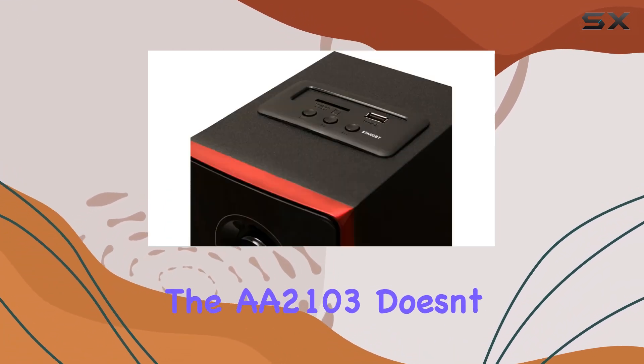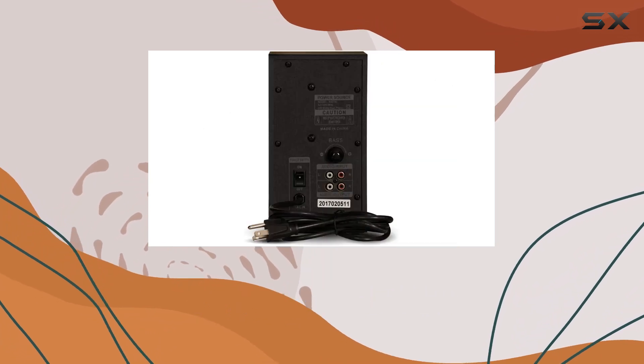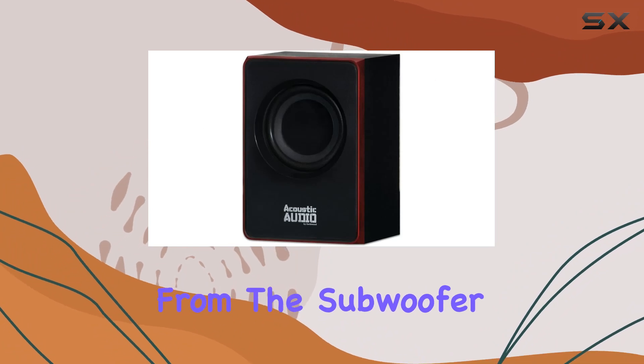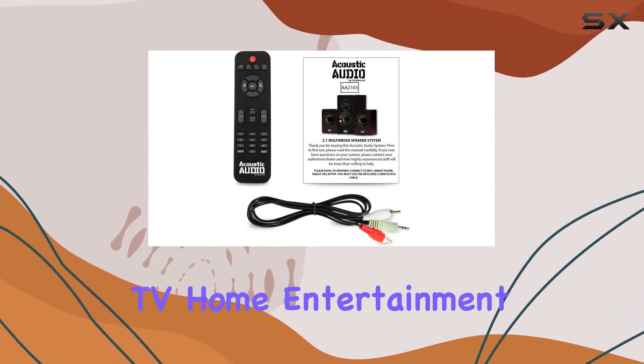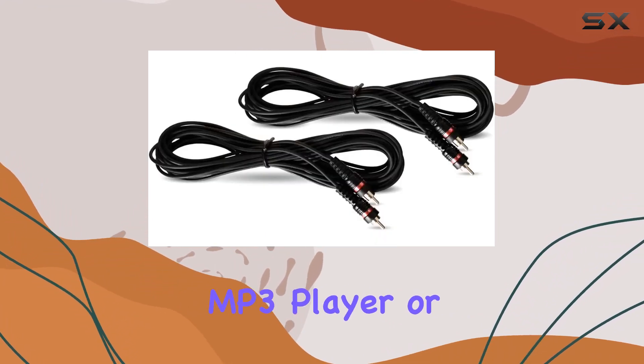The A2103 comes with two 25-foot RCA extension cables, giving you the flexibility to position the satellite speakers up to 25 feet away from the subwoofer. This makes it a versatile choice for various setups, whether it's for your TV, home entertainment system, laptop, PC, DVD player, or MP3 player.